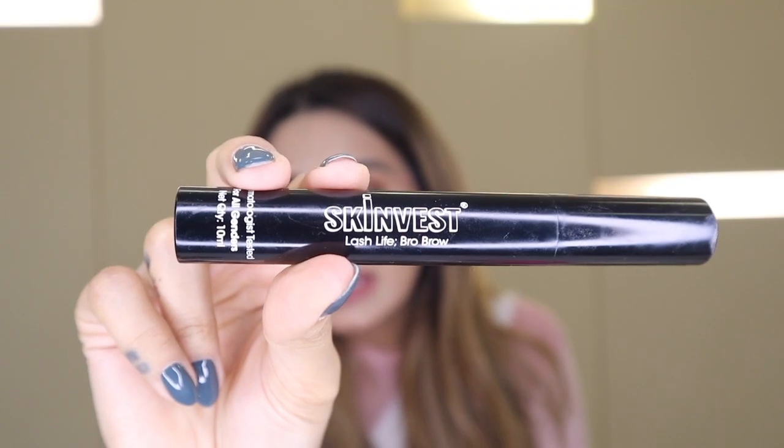The last skincare product is this eyelash serum — the Skinwaste Lash Life Brow. I never believed in lash or brow products but this completely changed my opinion. It works for growing eyelashes, eyebrows, and even beard for guys. I've tried it on my eyelashes and they've grown beautifully — I'm amazed at the results after only a few uses. Definitely a five star. If your lashes have fallen out for any reason, this is your go-to.